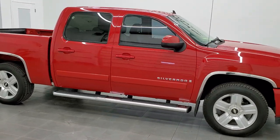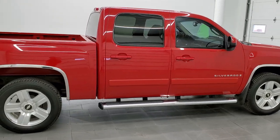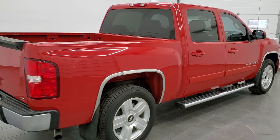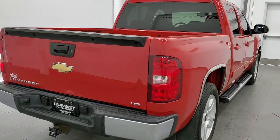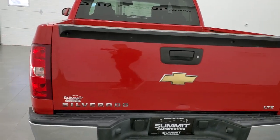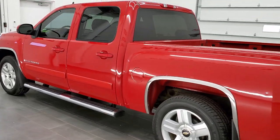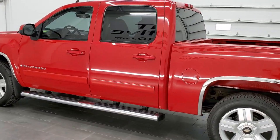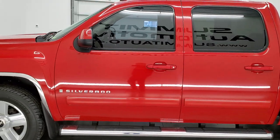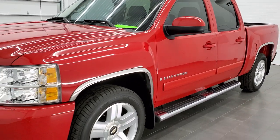This 2007 Chevy Silverado 1500 Crew Cab Short Box LTZ in Victory Red is stock number 11156A. We are here at Summit Automotive in Fond du Lac, Wisconsin, your new and used light duty truck headquarters. Today we are checking out this 2007 — it has the 5.3 liter V8 motor. It has been fully safetied and inspected by our service shop, has a fresh oil and filter change, all the fluids have been checked and topped off, and this truck is 100% ready to go.